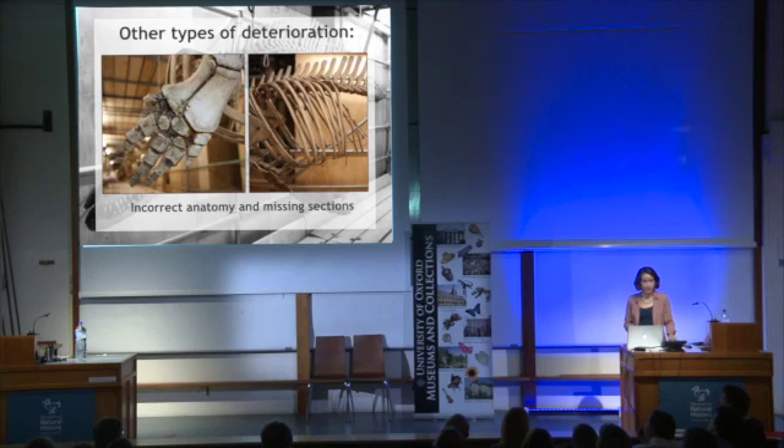We also noticed that the anatomy on the specimens was somewhat questionable. Old wires had weakened and snapped, or twisted, contorting the bones into unnatural positions. As a museum of science, it's our responsibility to ensure that, where possible, our displayed specimens are an accurate representation of the species in life, and this was something we wanted to improve.